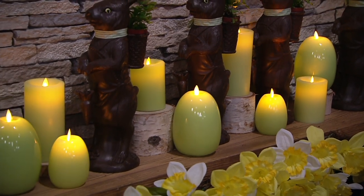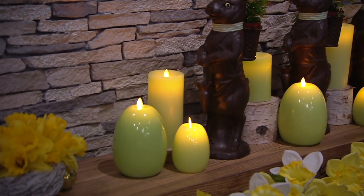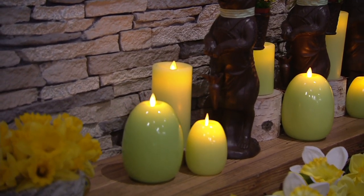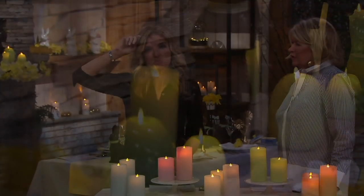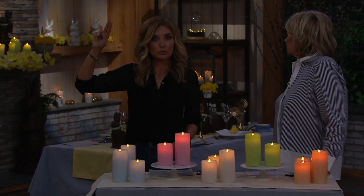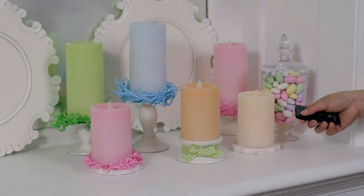If you're seeing them with the eggs on the mantle that we had earlier — how do we stand on the egg candles? In the honeydew — yeah, honeydew is gone. We do still have cantaloupe, cherry blossom, and frost blue, but the honeydew is completely gone.